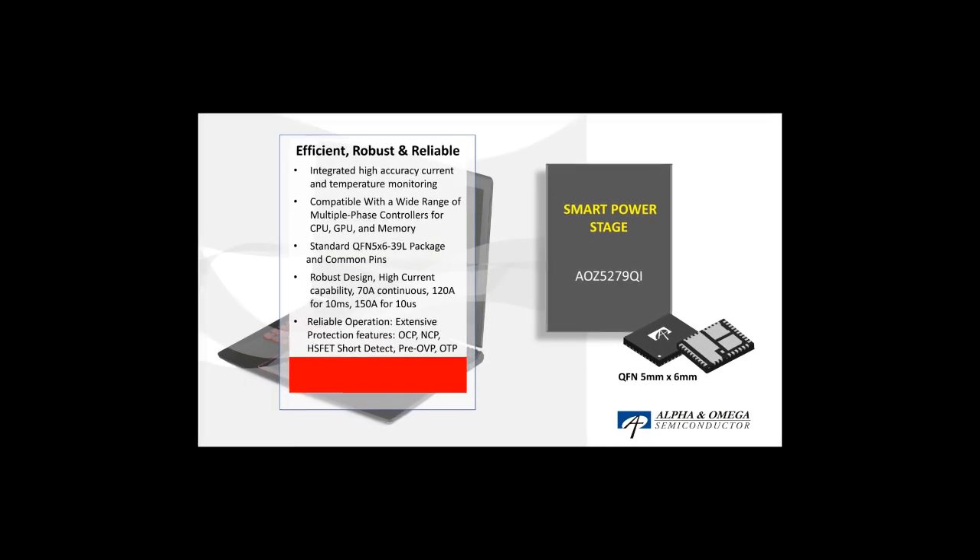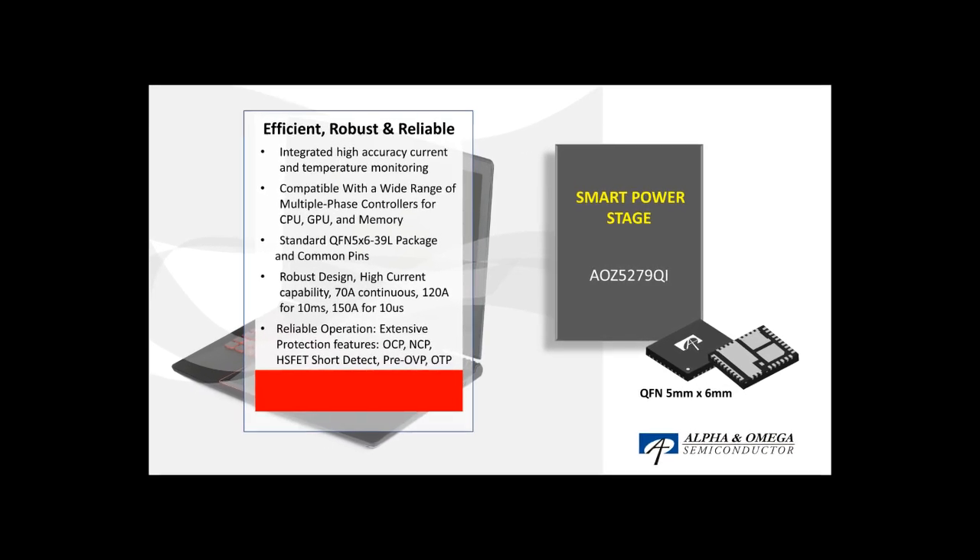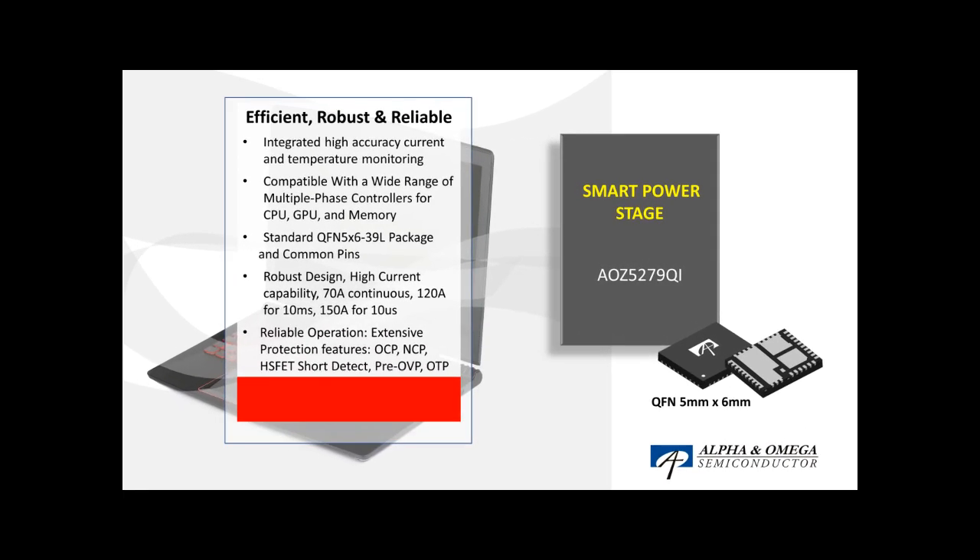AOS's Smart PowerStage product, AOZ5279Qi, integrates driver, MOSFET, and high accuracy current and temperature monitoring to fully optimize the PowerStage dynamic performance. AOS's specially optimized integrated MOSFET design in AOZ5279Qi enables exceptional robustness for circuit protection even in Turbo Boost Mode for processor and graphic peak workloads.